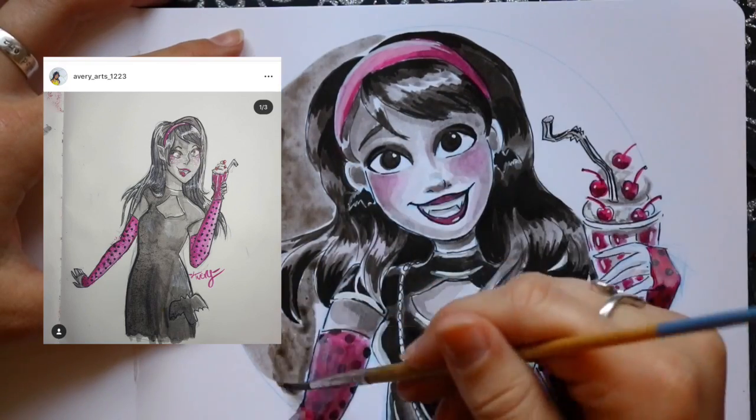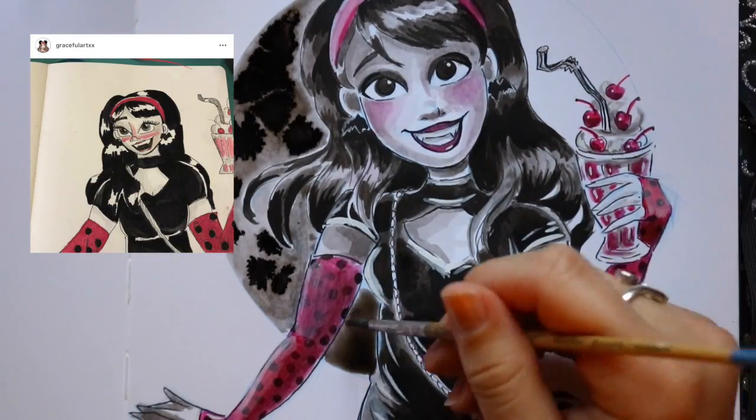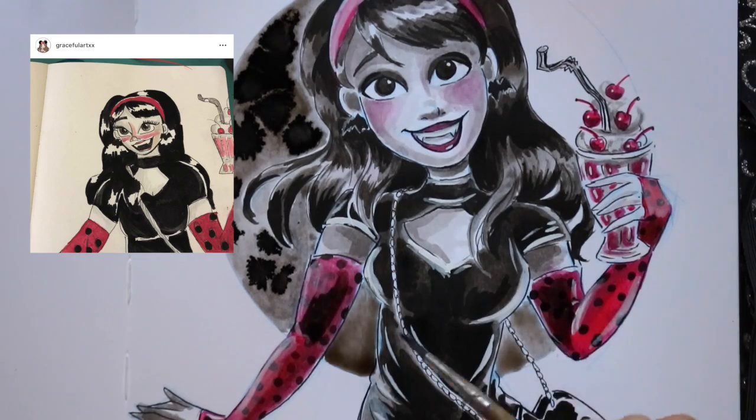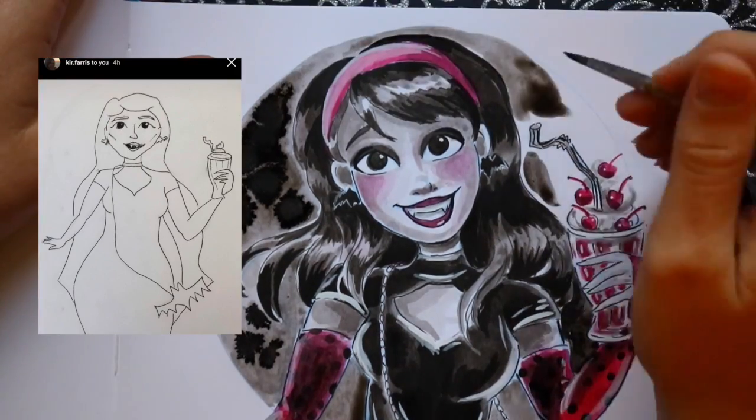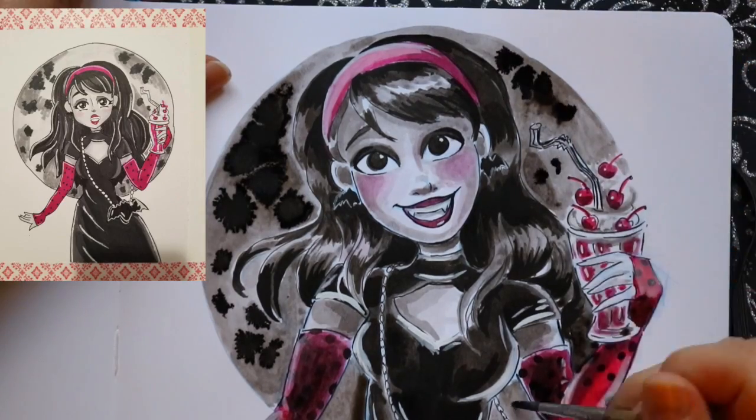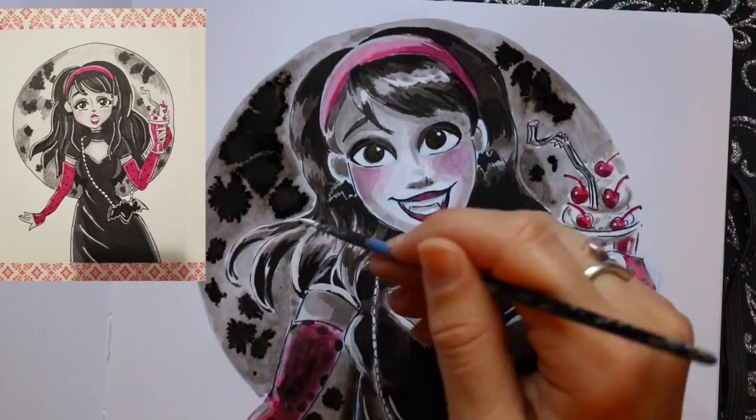So what do you think is in her drink? She's a vampire — dark cherry? Blood cherry? That's probably a real fruit for vampires at least!